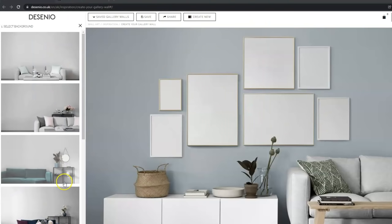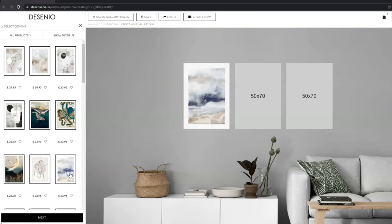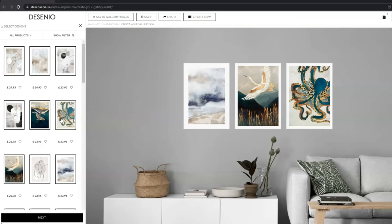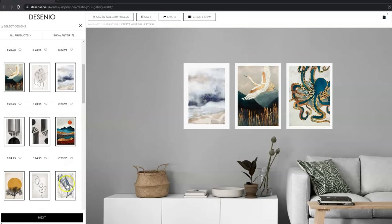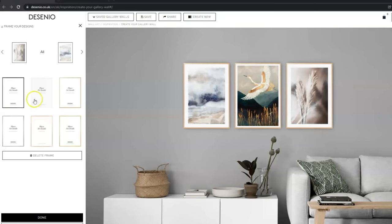We had this plain wall in our kitchen area and didn't know what to do with it. If you're looking to dress up a wall, the Decenio prints are so good — they update their styles and there's something for everyone. What I found really helpful is that they have a gallery wall tool on the Decenio website, and it helps you envision what the prints will look like on your wall. It's so handy in terms of sizing and everything. I'm really happy with the prints we chose — they ship internationally including the US within five days.